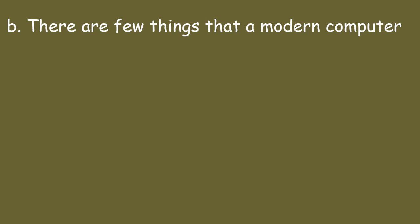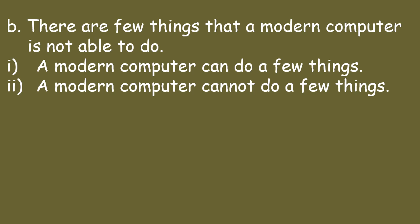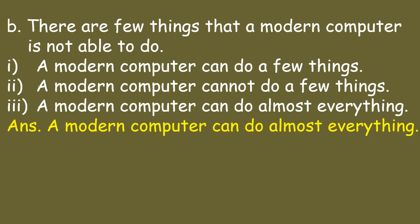Next sentence: 'There are few things that a modern computer is not able to do.' The options are: a modern computer can do a few things, a modern computer cannot do a few things, or a modern computer can do almost everything. The answer is: a modern computer can do almost everything.